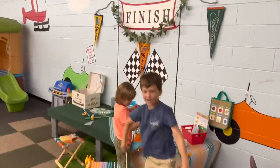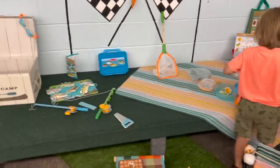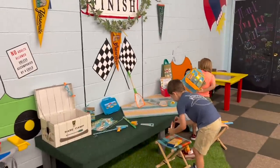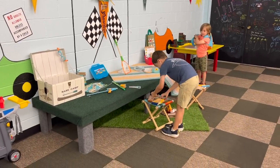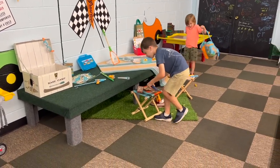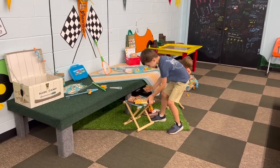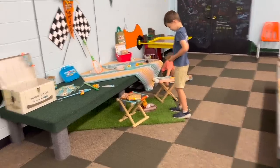I added a lot more decorations — a lot of this stuff I found at Michael's — and I think it just draws it all together and makes it look so much cuter. As you can see, the boys already love it. Captain looks pretty happy too!